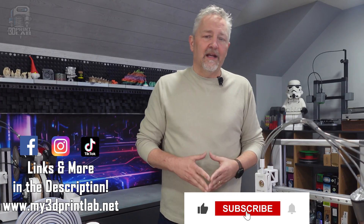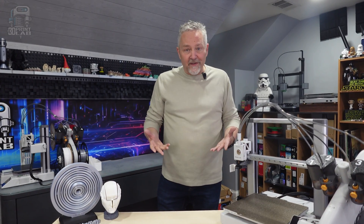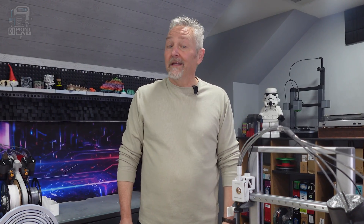I'm going to have links in the description to everything I show in the video, so if you see something you like, go for it. Since nothing in this world is perfect, the A1, just like any 3D printer, is going to have a few issues. And aside from that sometimes crazy amount of filament waste, there's one other thing that's really kind of bugging me.